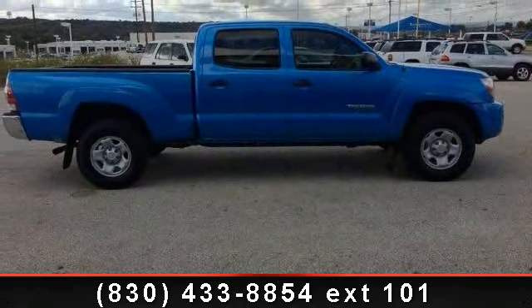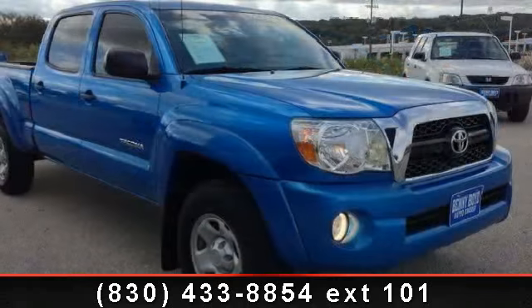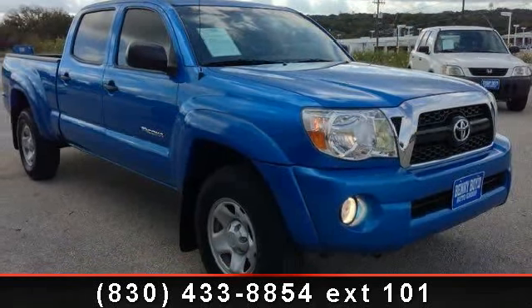And stability control. A test drive is waiting for you. Call now to schedule an appointment at our dealership.